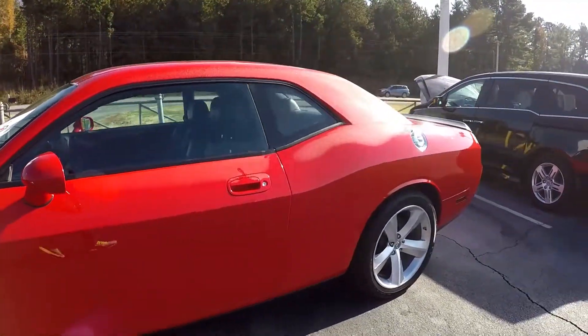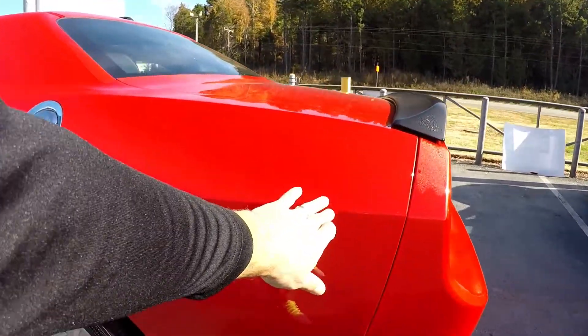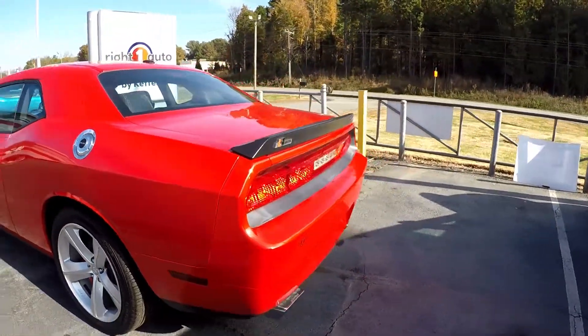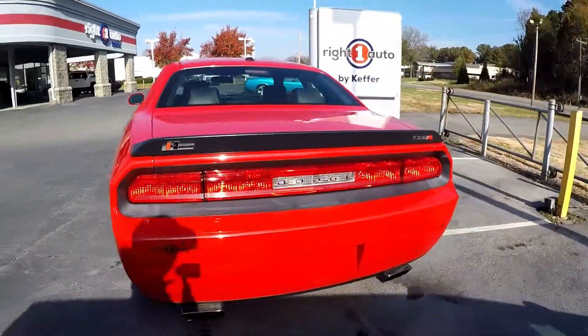One little paint chip there in that driver door. A little thin scuff there at the rear. As we come around to the back, always looking for scraping and scratching at that rear bumper.